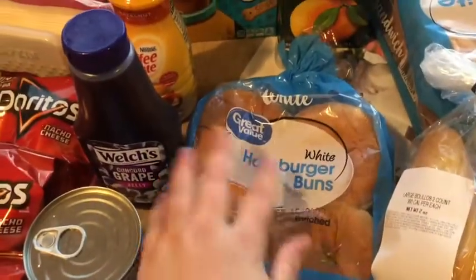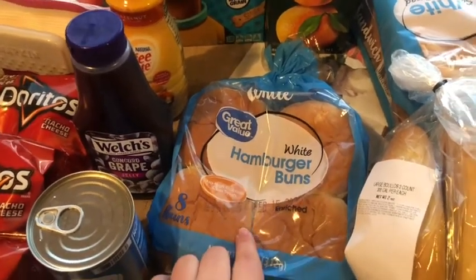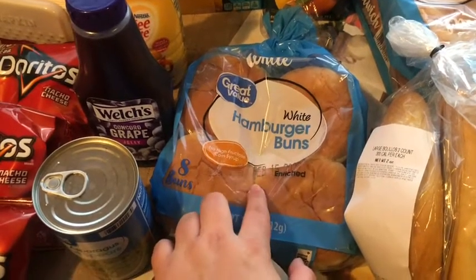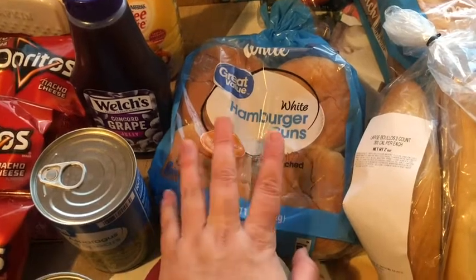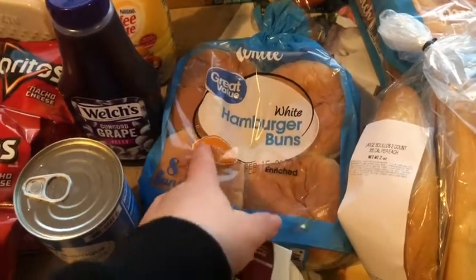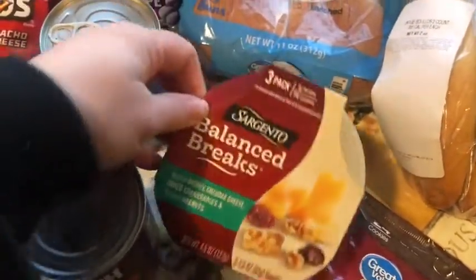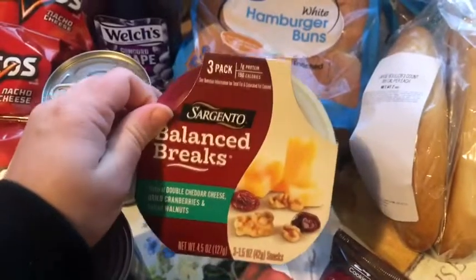We got one set of hamburger buns. These aren't my favorite — they're Great Value. I like the Sunbeam better because these fall apart pretty easily, but that's just what we picked up today. I usually prefer the Sunbeam. I picked up the Sargento Balance Breaks — you know I love these. I just got one pack this time.